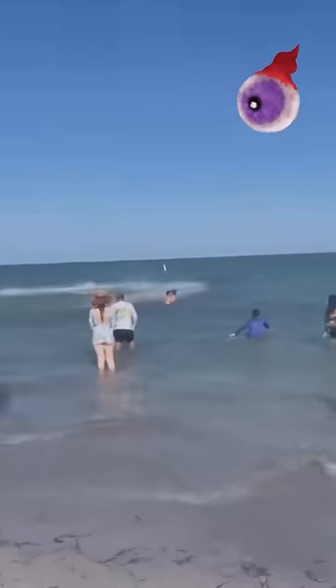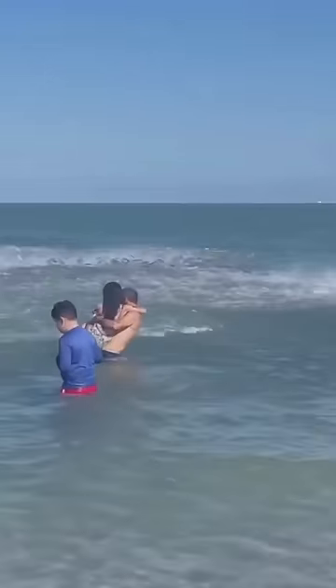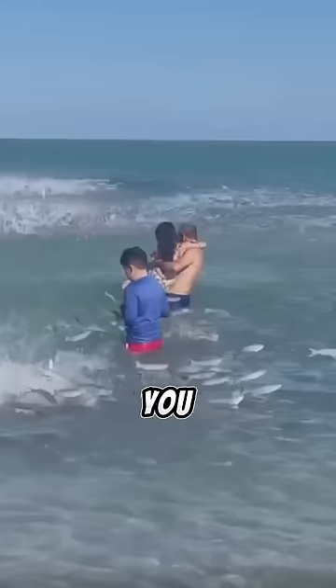If you see this in the water, start running immediately. So if you guys see this at the beach, you should probably get out as fast as possible, and here's why.